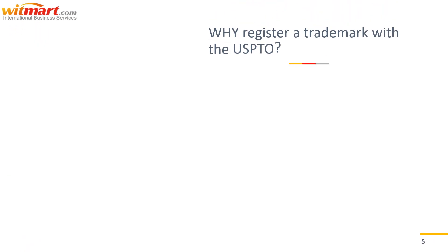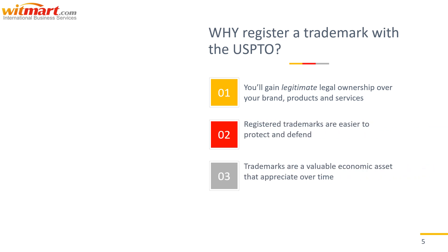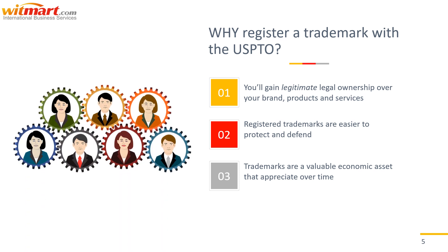So why register a trademark with the USPTO? You'll gain legitimate legal ownership over your brand, your products, and services. Registered trademarks are easier to protect and defend. Trademarks are a valuable economic asset that appreciate over time, and there are plenty more benefits. Basically, registered trademarks are worth the investment and effort — trust us, it's what we do.